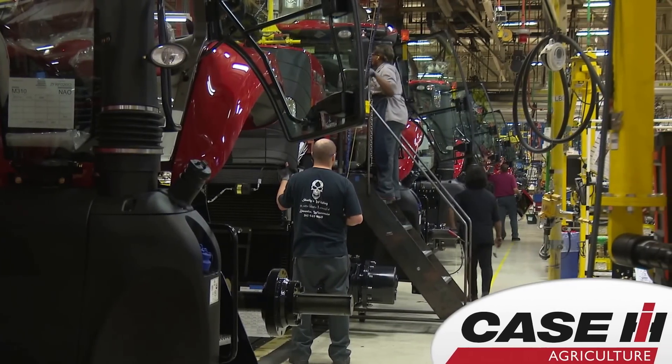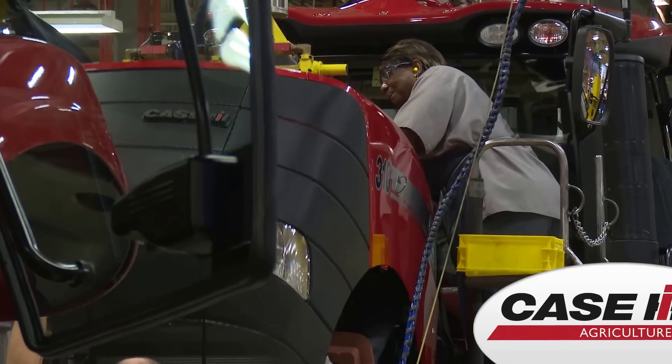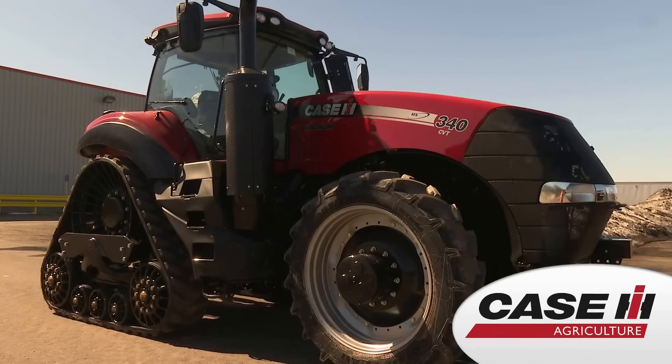We are in Racine, Wisconsin, and we are at the home of the Magnum Series Tracker. And as we talk about the latest track technology, we can also call this the home of the Magnum Road Track.